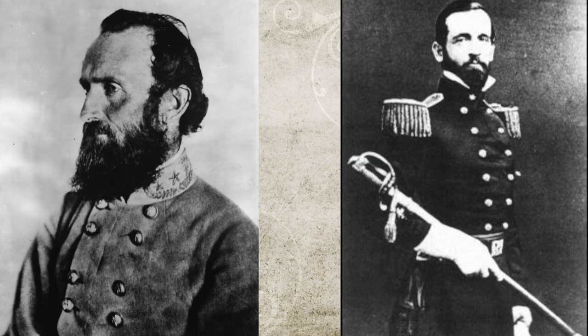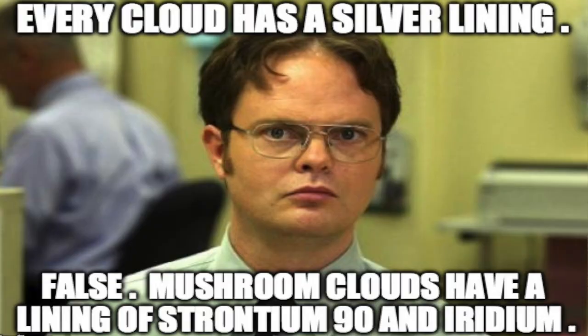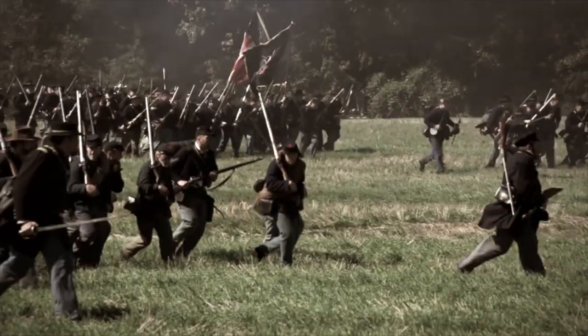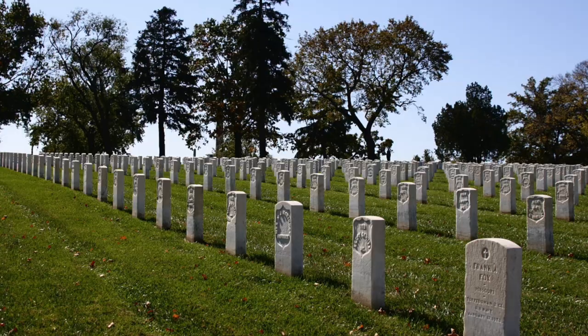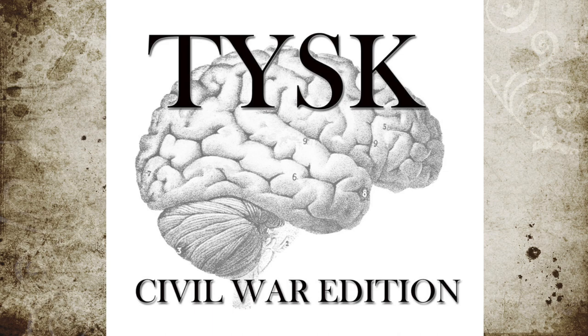Jackson relieved Garnett of command and pressed charges of desertion on him. While the battle was a battlefield defeat for the Confederates, it was a bigger victory for them strategically. The Union had been caught off guard by the attack, and because of fears the Confederates would return, they reinforced the division not only with the two divisions they had pulled out, but an extra division as well, depriving the Union of more than 60,000 troops for their attack on Richmond later. The total estimated losses of wounded and killed were 590 Union troops and 718 Confederate troops. Join us next time on Things You Should Know, Civil War Edition.